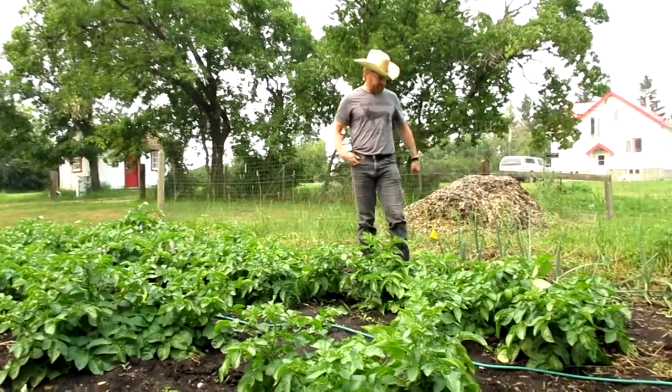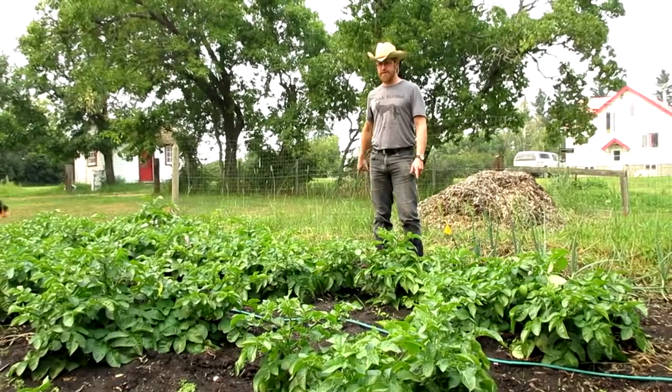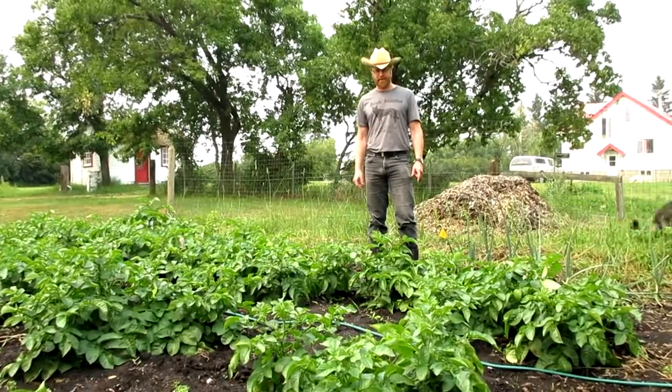Behind me you can see the onions and some garlic, which is a little anemic, but it's recently received a manure tree treatment, and we're hoping that it will get less yellow and more green as time goes on.